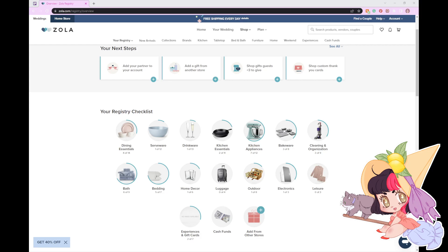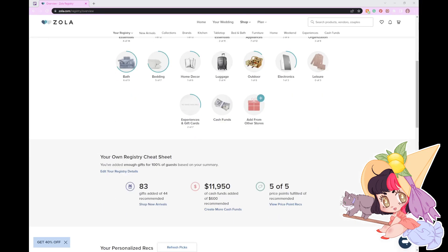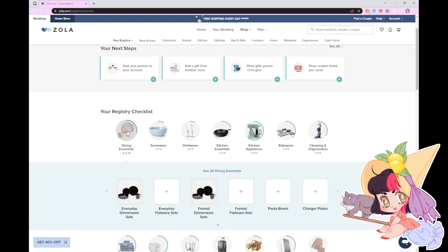As you can see, they have little progress rings. I have already gone through and added quite a bit. Let's go ahead. Okay, so it looks like they have it set up so that there are placeholders of what things could count for. I already had a teapot — I put an electric one.